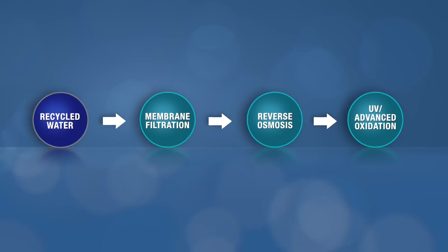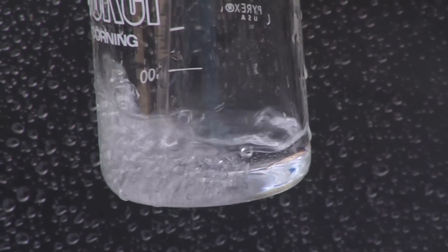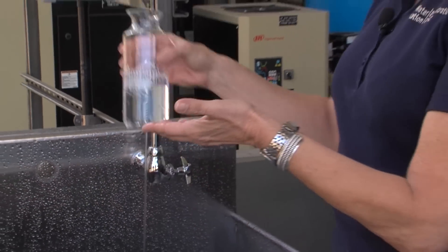Now that the water has gone through membrane filtration, reverse osmosis, and ultraviolet disinfection with advanced oxidation, the resulting water is clear and similar to distilled water quality. The water from this faucet is the result of the water purification process. As you can see, it's as clear and pure as the water that comes from your tap.